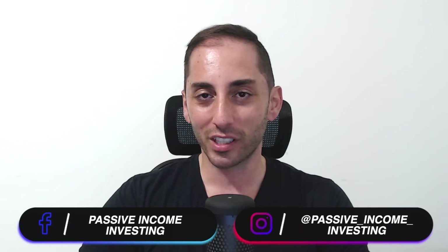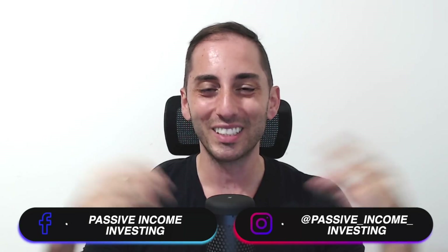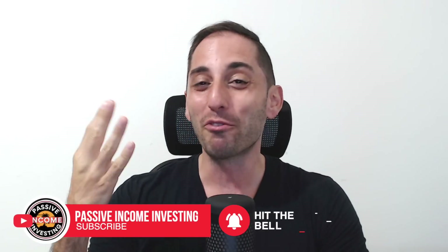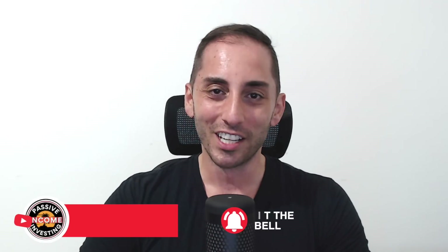Hey everyone, welcome back to the channel, which is all about income-oriented investing — how to generate passive income from a diversified portfolio of high-yield funds to reach financial independence as soon as possible. Today's a great day. I'm super excited about this video because now we have four all-in-one covered call solutions. I love the all-in-one covered call income-oriented solution, so we have HYLD, HDIF from Hamilton, HD from Harvest, and now we have BMAX from Brompton.